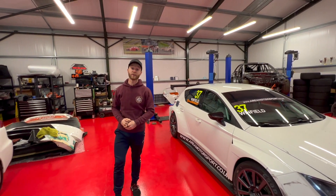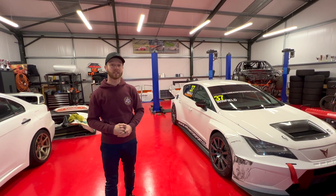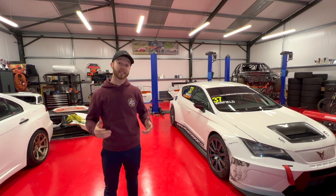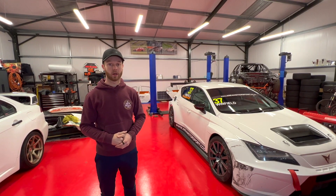Hi guys and welcome to the first video on my new YouTube channel. This is my new SEAT Leon for this year's TCR Championship. In today's video we'll take a walk around and I'll show you what makes a TCR car.